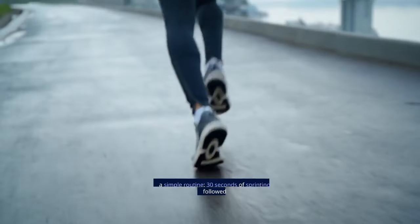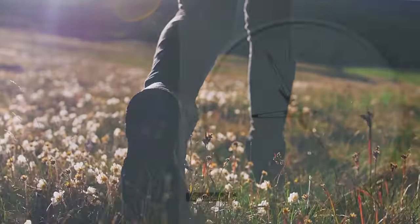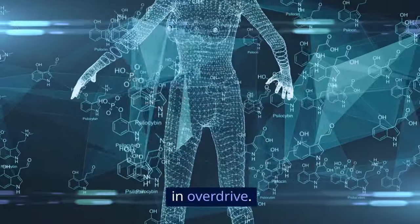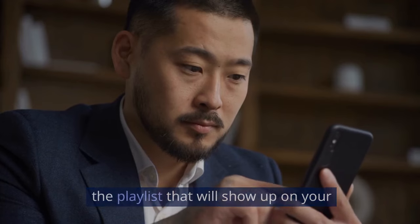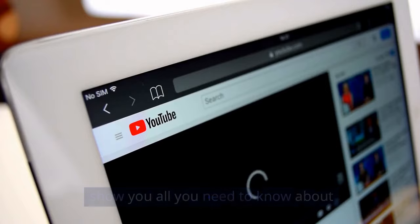To get started, try a simple routine: 30 seconds of sprinting followed by 30 seconds of walking. Repeat this for 15 to 20 minutes. Trust me, your metabolism will be in overdrive. To get in-depth details on HIIT, check out the playlist that will show up on your screen right about now. It has videos that show you all you need to know about HIIT.